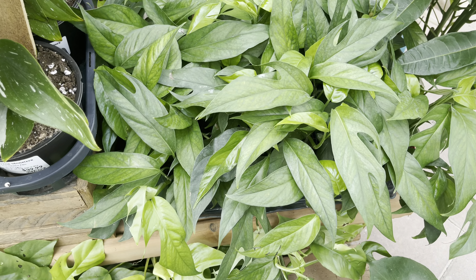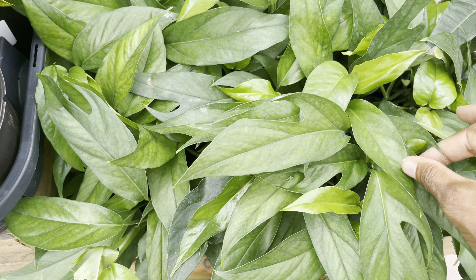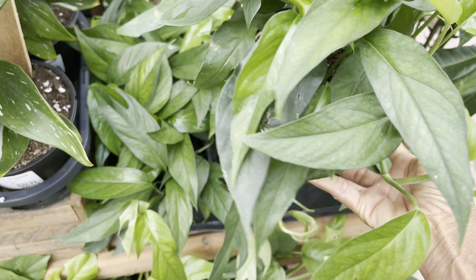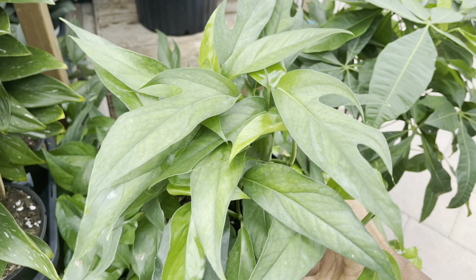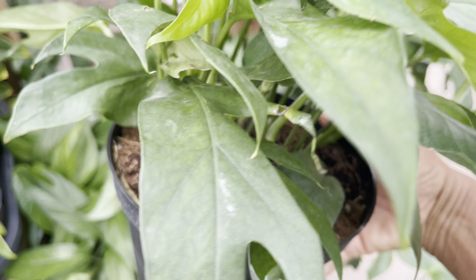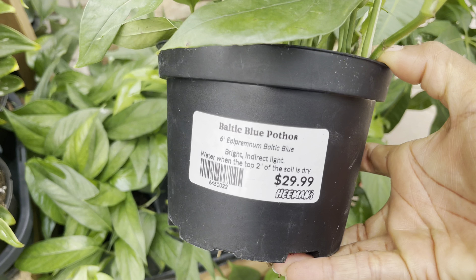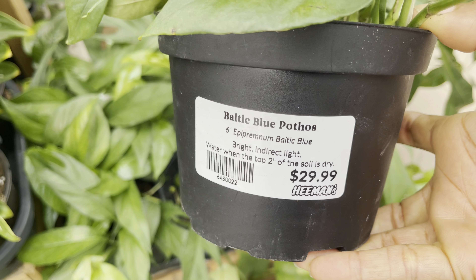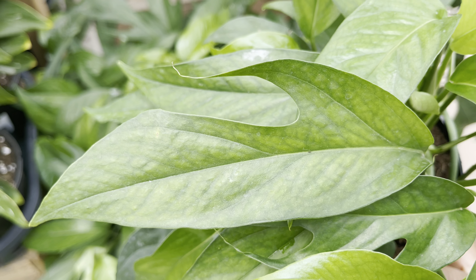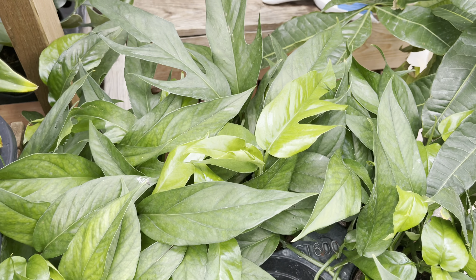The Baltic Blue Pothos are also looking nice and lush — look at these pots. I love seeing pots when there's a generous amount of plants in each pot. 6-inch pot at $30, with fenestrated leaves — nice mature plants.